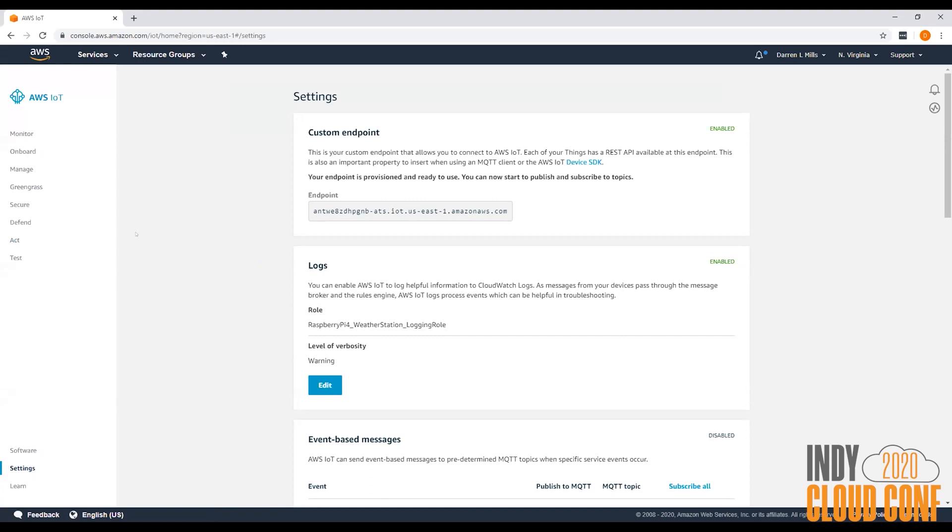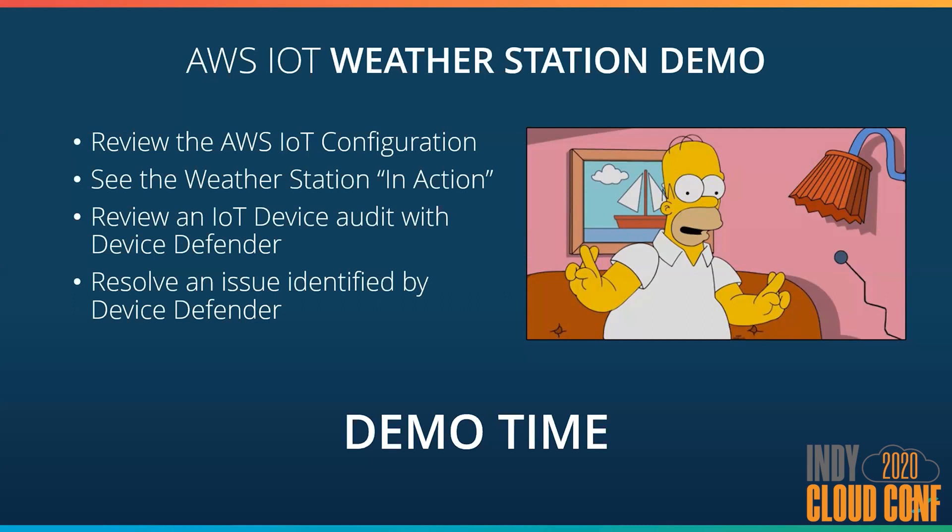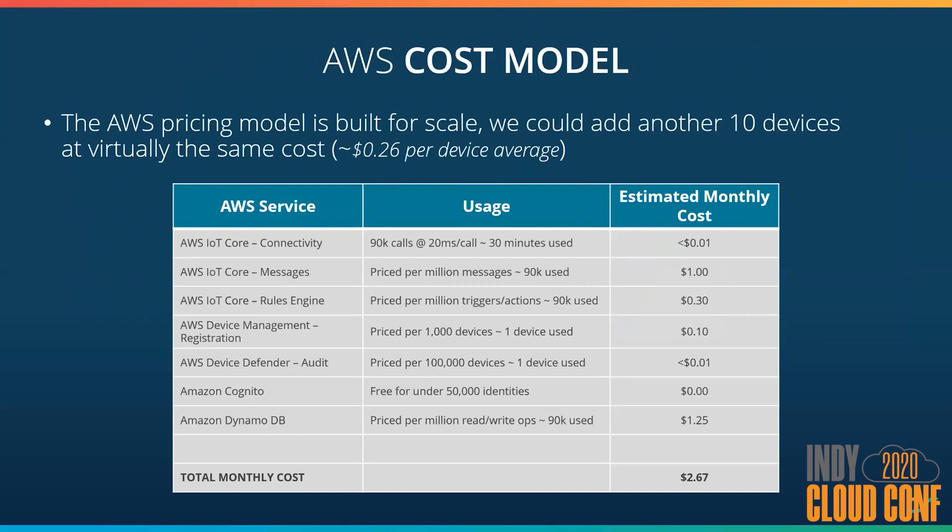That kind of covers the demo of what I wanted to do today. Let me jump back into the presentation — we have just a couple of minutes left. Everything sounds great until you start to know the cost of this, and in this case when you look at the cost, it even sounds better. I put together a quick cost model, and though it may not be a hundred percent correct, it does get close to what the solution will cost. Since this pricing is built for scale, I'm not really fully taking advantage of the model with just one device. I could add about 10 more devices for roughly the same cost, which would bring my average cost per device down to about 26 cents a month. This cost model can scale for thousands of devices without breaking the bank too badly.